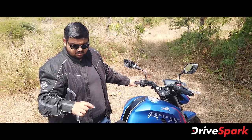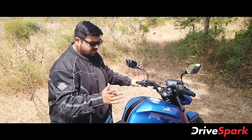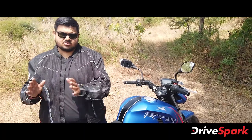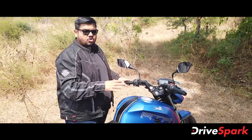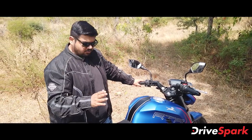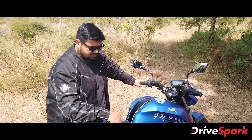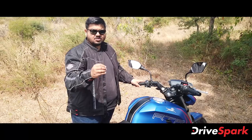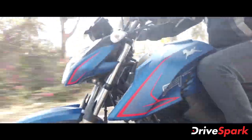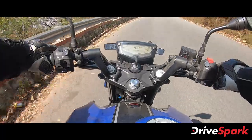In Urban mode, the dual-channel ABS is very sensitive — as soon as the tire starts to slip, the ABS is activated. In Sport mode, the ABS is less aggressive and more neutral, giving a later intervention. You can actually feel the difference between Urban and Sport mode when pressing the brakes.